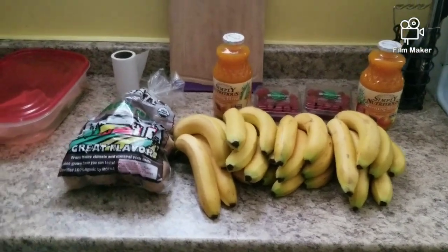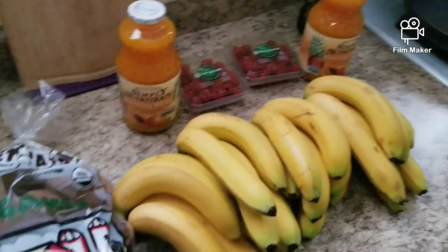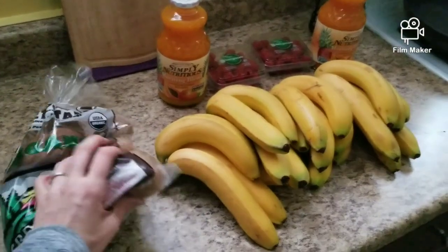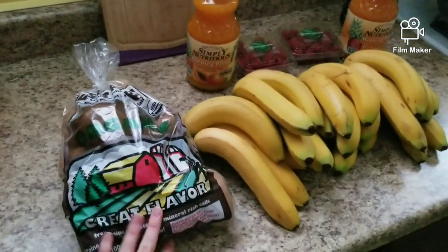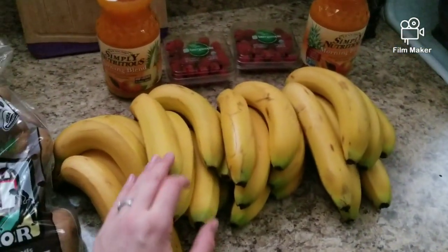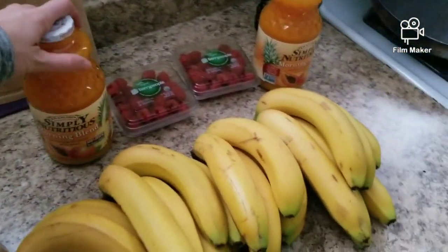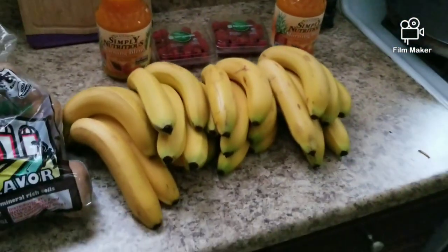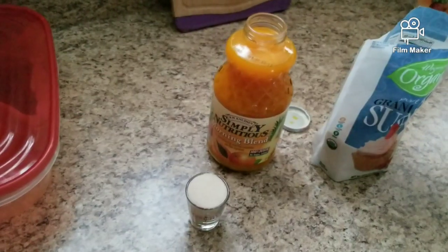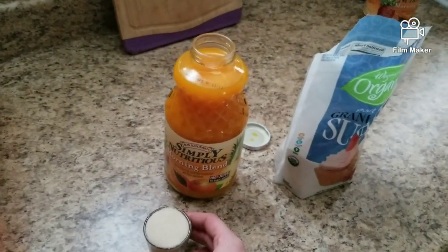Here's my mini grocery haul. I got potatoes for four dollars for five pounds, organic bananas, and organic raspberries on sale for about $3.50 a pint. These juices were two for five dollars. I'm going to have this juice for lunch along with some dates, and I'm adding some cane sugar to it.